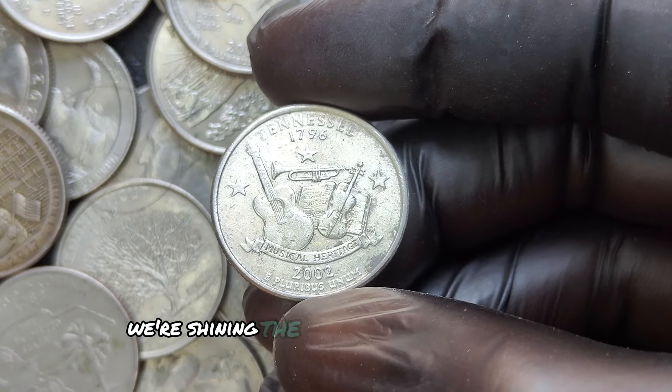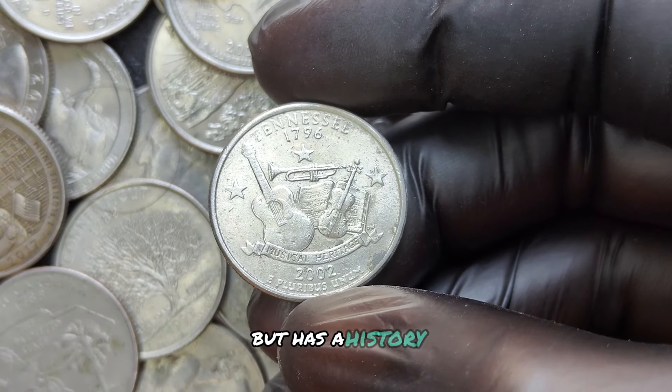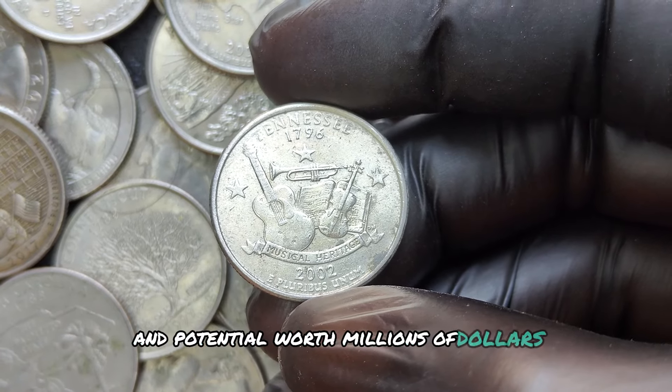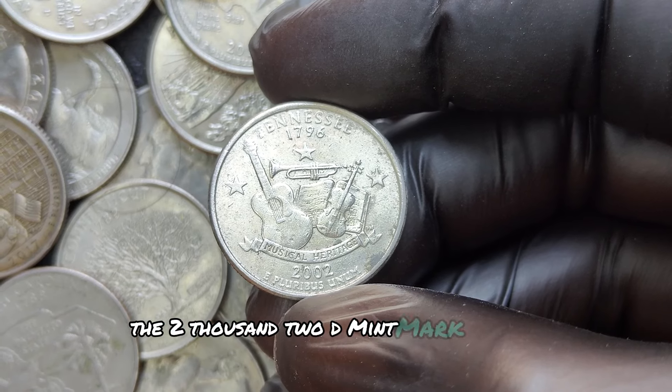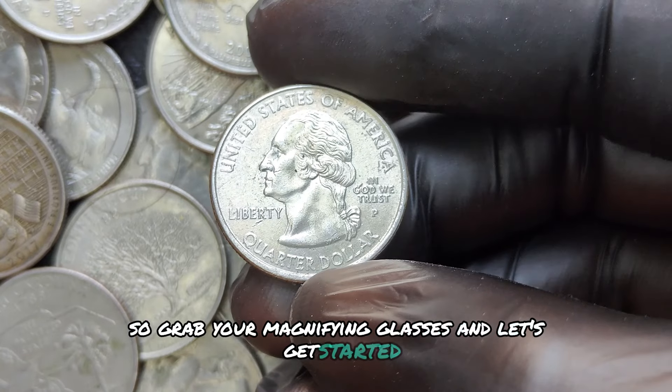We're shining the spotlight on a coin that may not look special at first glance but has a history and potential worth millions of dollars — the 2002 D mint mark quarter dollar. Grab your magnifying glasses and let's get started.